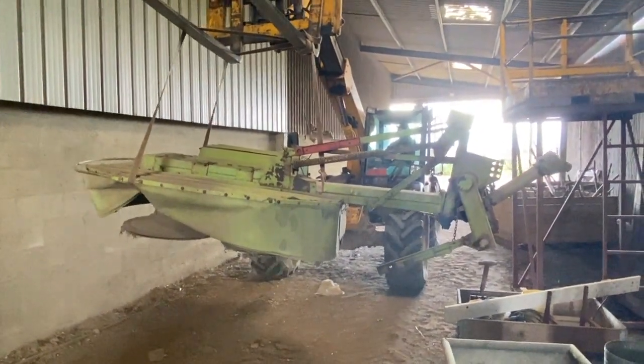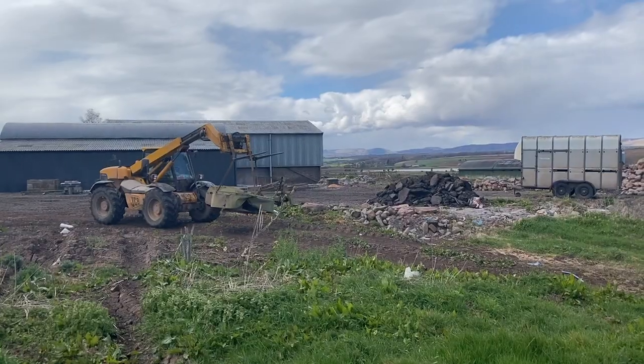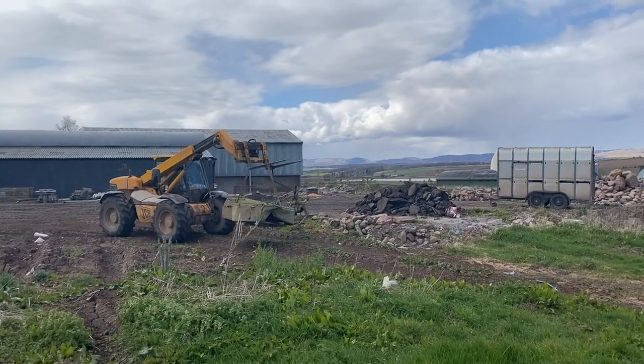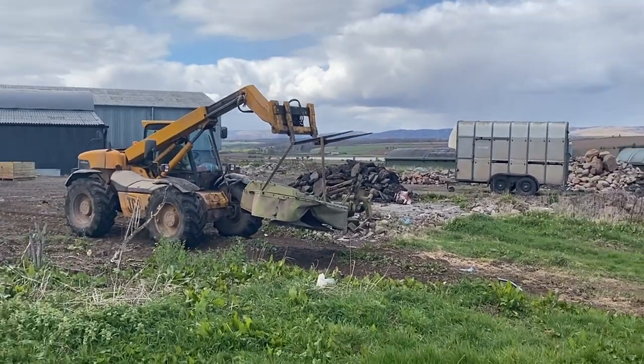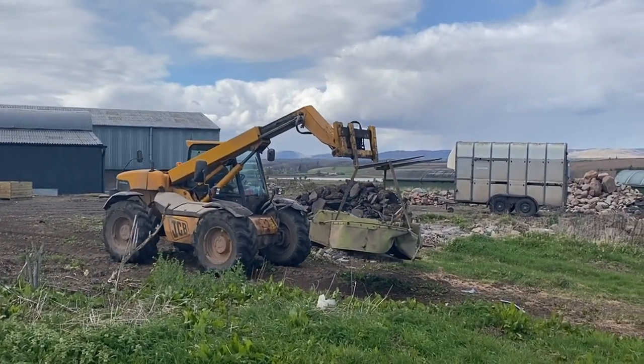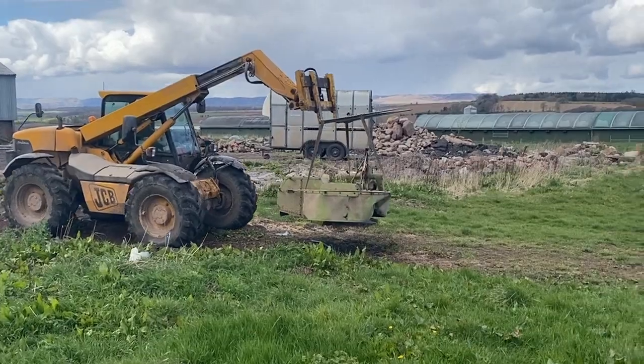May as well get it on video. Shifting an old moor - it's needing cleaned off and then the sellers are going to try and sell it for us. It's been in the shed - longer than Dunk's been here, so definitely longer than I've been here.